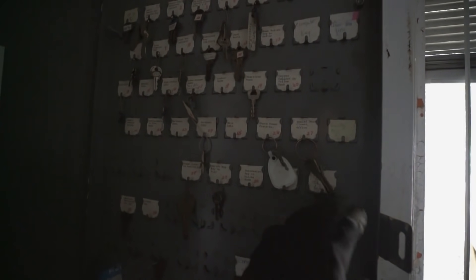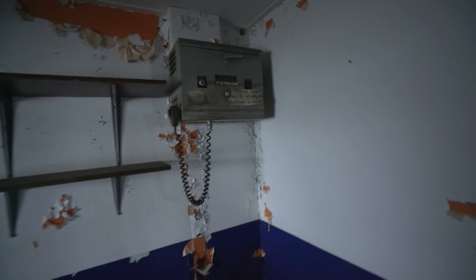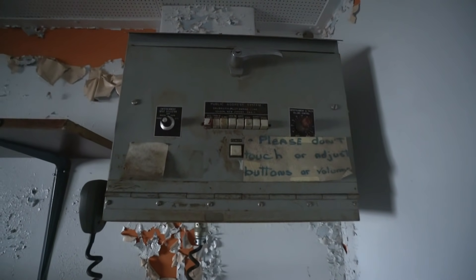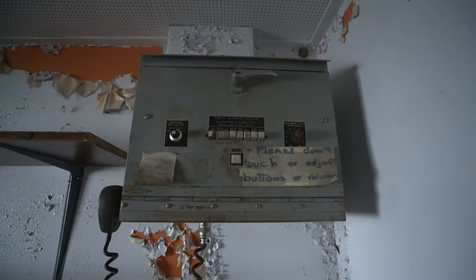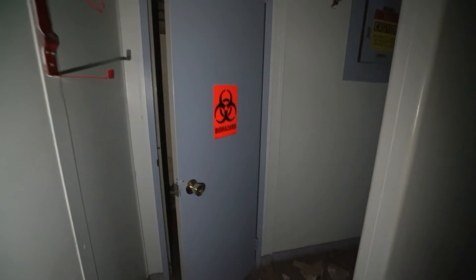They stripped everything — oh wow, actually there's some stuff left behind, that's surprising. A bunch of keys. The locks on these doors are pretty serious, like what I've seen in old hospitals, so fitting that it's here. It goes down — perfect. Why would there be a biohazard sticker there? I don't know, I don't want to find out.